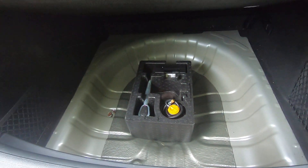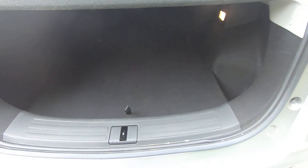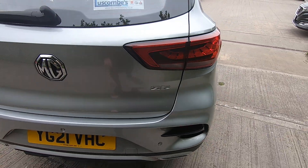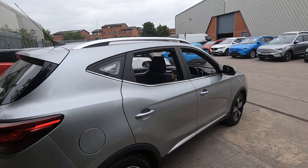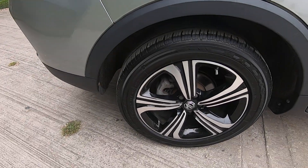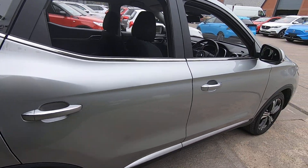Inside the boot you've got two different levels that you can have the boot set up with storage underneath, and it comes with the tyre inflation kit. This car has done 17,700 miles which is average mileage, slightly under for this year.